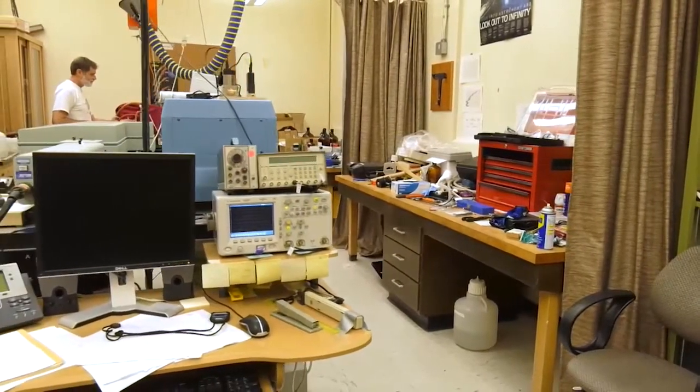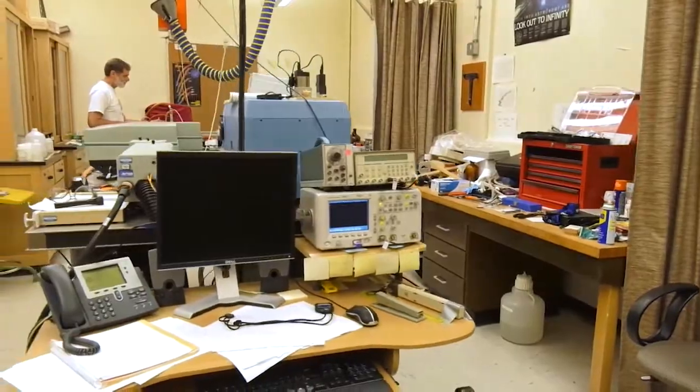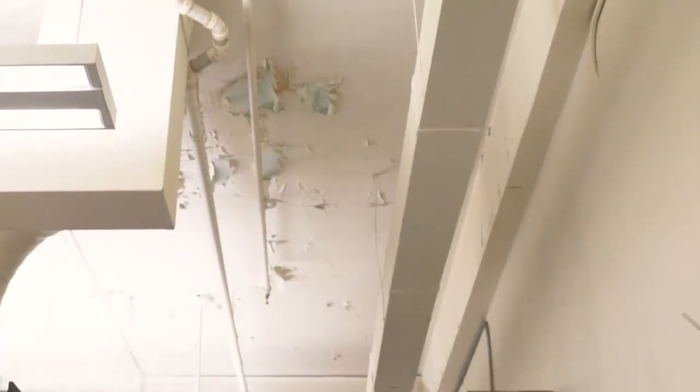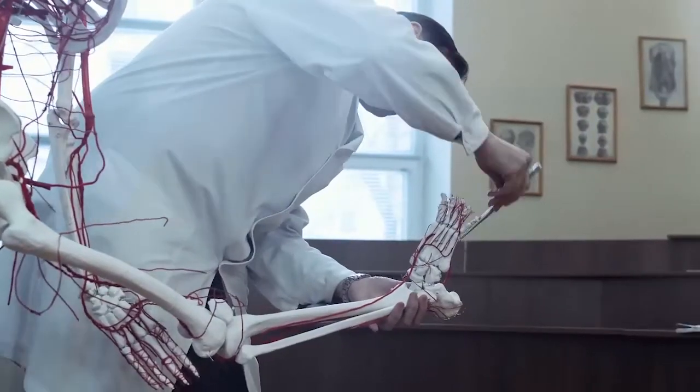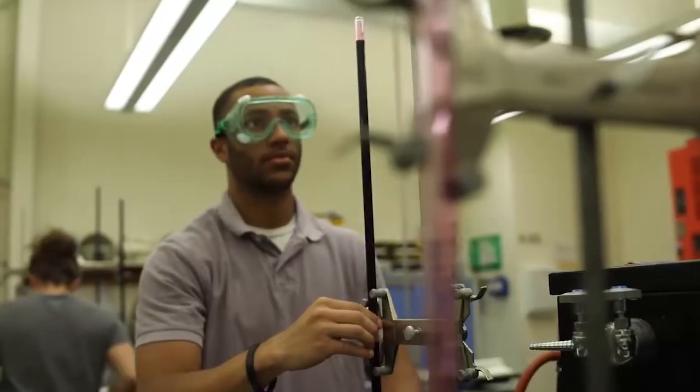Can you imagine what the faculty and students would be able to do in an expanded and renovated facility? What could that do for our community? What really struck me when we visited was how much exciting research and learning was going on despite fairly adverse conditions. This renovated science building will benefit not only the Allied Health students and the science students, but all the students at MSUB.